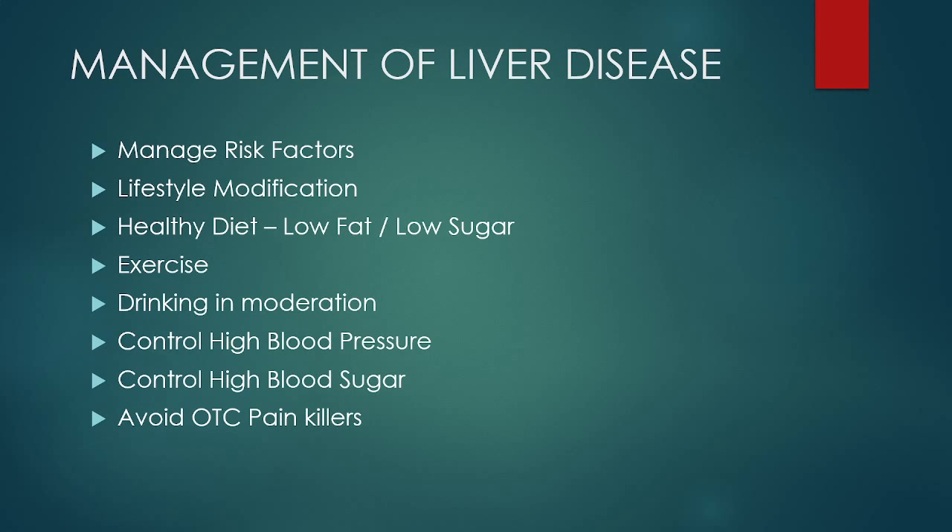Talking about the management of liver disease — the good news is that even if you have early stages of liver damage or fatty liver, it is reversible by simply managing the risk factors and adapting some lifestyle modifications. Eating a healthy diet low in fat and sugar is ideal. Exercising regularly is advisable to shed off excess fat. Drinking in moderation, and people with high blood pressure and high blood sugar need to control them through diet, exercise, and medication. Avoid taking over-the-counter painkillers regularly.